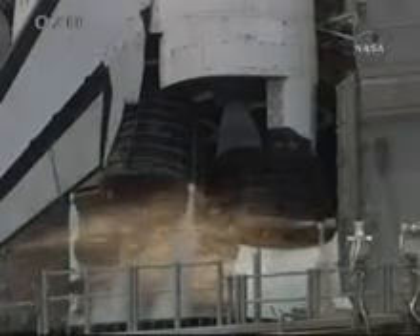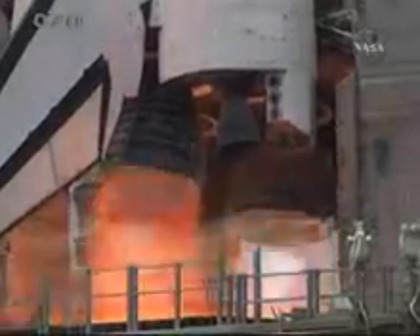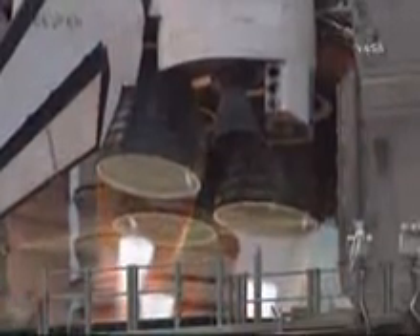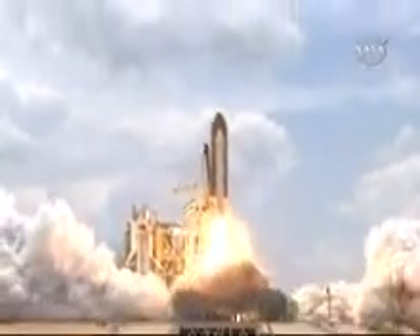9, 8, 7, 6, 4, 3, 2, 1, and liftoff of Space Shuttle Atlantis.